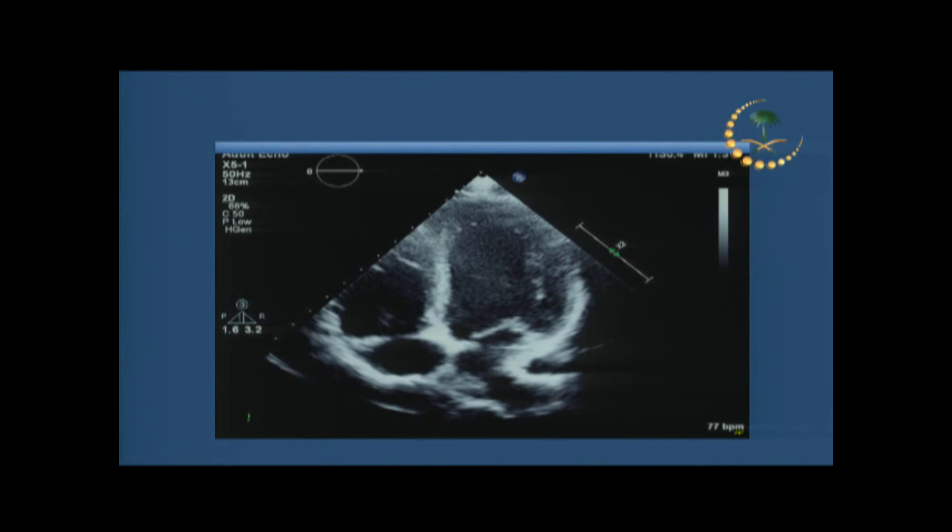We thrombolyzed the patient. Right in front of our eyes, he became very tachypneic and hypotensive, and he received thrombolytic therapy. This is his echo afterwards. I saw him in clinic just a couple of weeks ago and we discontinued everything for him. He had a provoked DVT and was lucky enough to survive, a young man with no sequelae.